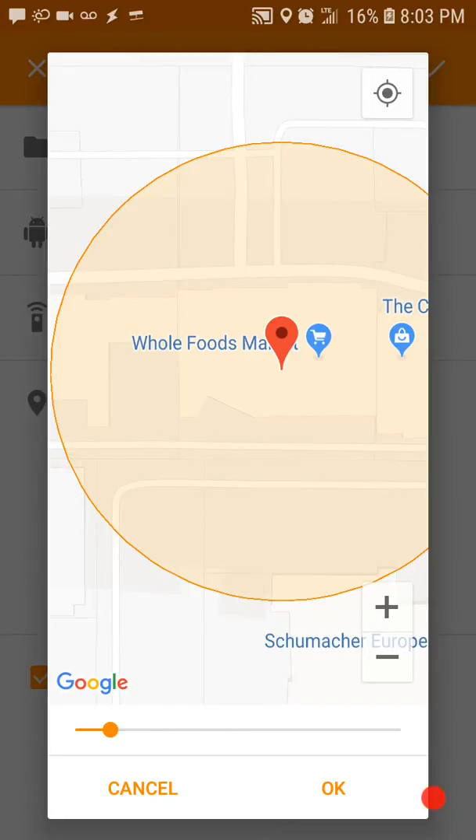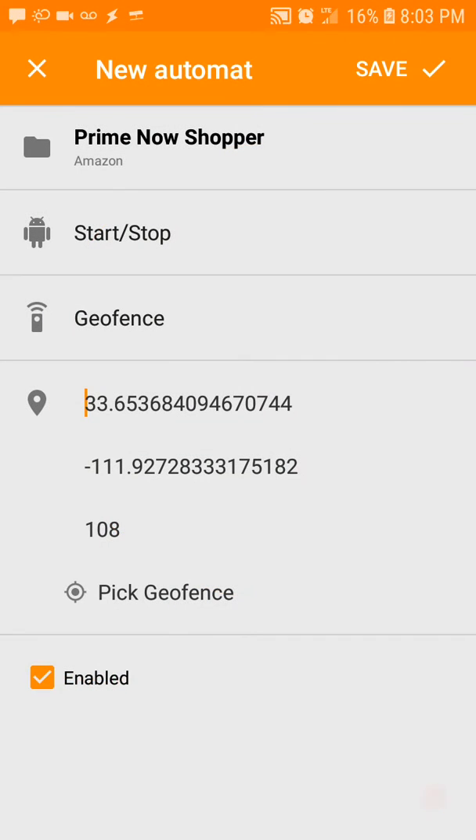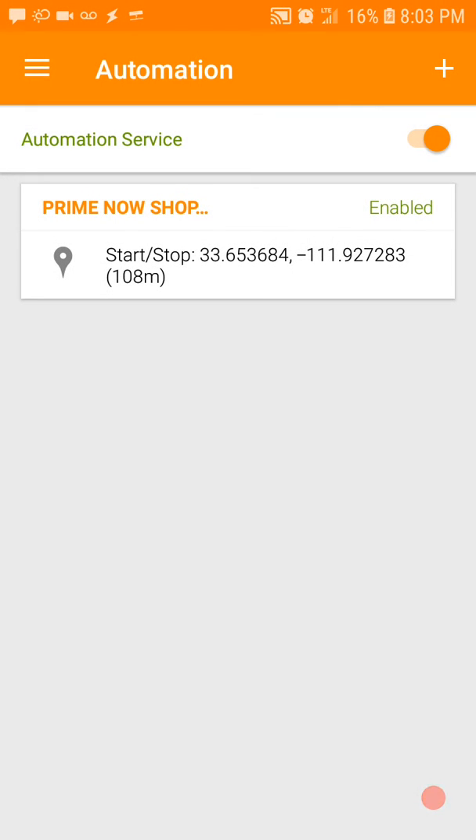Now when you enter that geofence, the timer starts running. When you leave the geofence, the timer stops. Hit OK, then hit Save — and that's it. It'll automatically keep a tally of when you work. Pretty cool, right?